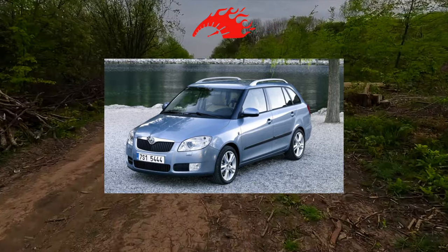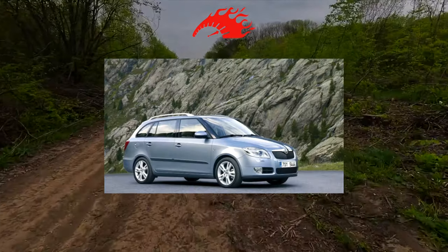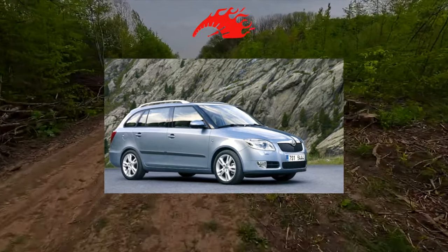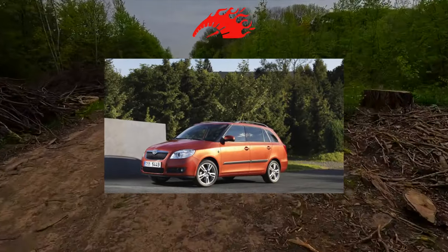The prices then in Skoda salons were delicious. In 2010, there were restyling and modernization: TSI turbo engines, a 180-horsepower charged RS version, as well as a DSG robot appeared. But this did not affect the popularity of the model much. She was loved for her engaging handling, ergonomics, and practicality.